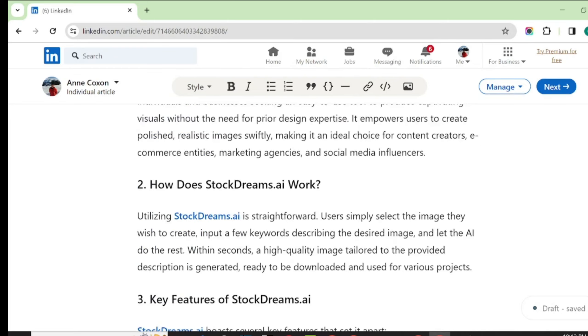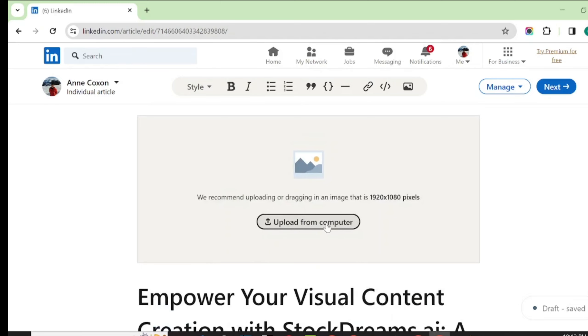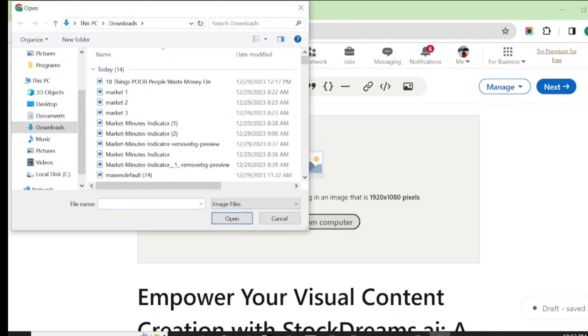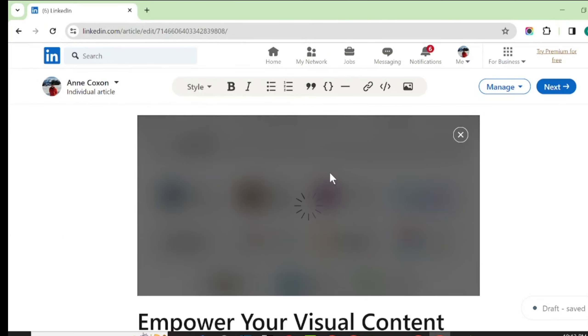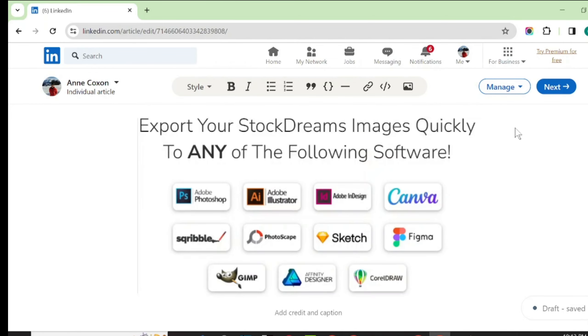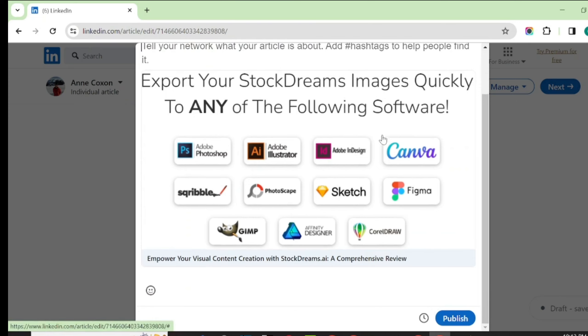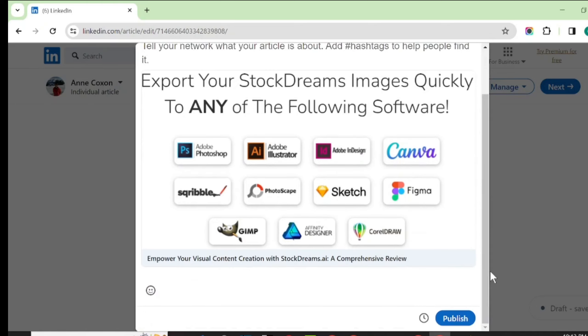The last thing to do before publishing is to add an image. You can add images to the article content — I'll locate a banner image I downloaded for Stock Dream AI and upload it. If you found good value in this video, please subscribe to my YouTube channel so you're the first to watch and implement my strategy. After uploading the image, click 'Next' to publish — though I won't publish right now as I still need to do more editing work.